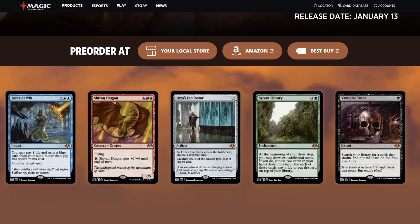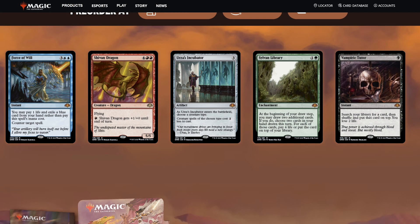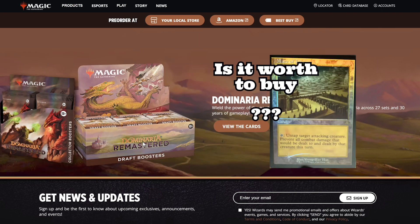It's looking like an interesting set, to be honest. Let's check out some of the main cards: Force of Will has been reprinted a couple of times recently but they're reprinting it again in Dominaria Remastered. We have the Shivan Dragon, Urza's Incubator, and Sylvan Library — which recently had a Secret Lair. Vampiric Tutor has been reprinted in Commander Legends and was on The List. We're getting two SKUs: just the draft booster boxes and the collector booster boxes.